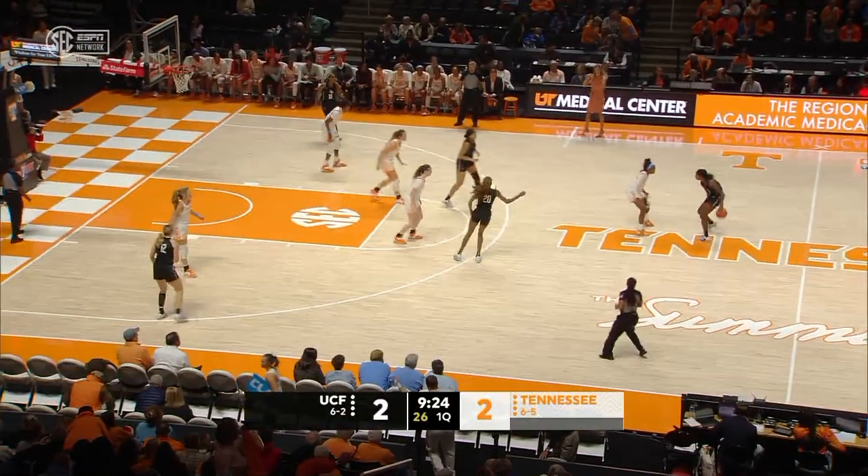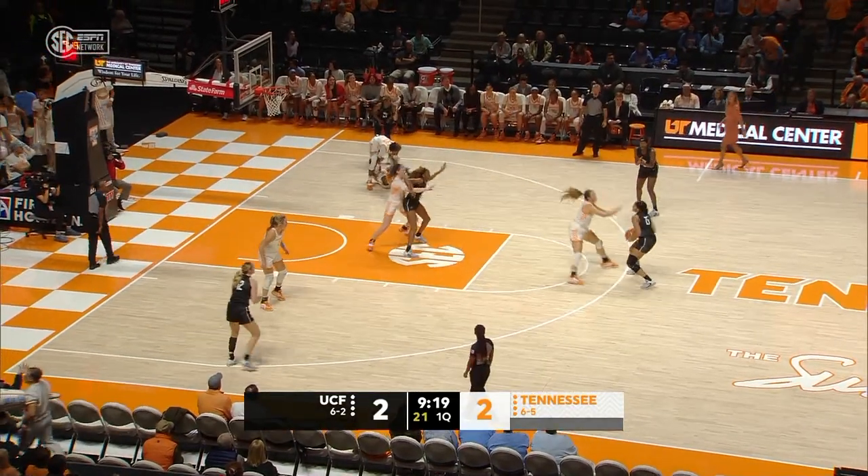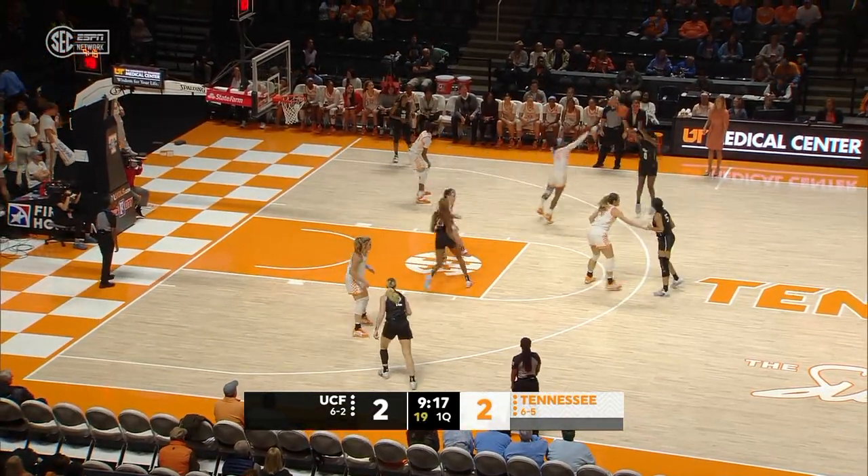Head coach Kelly Harper goes with the same five she went with on Sunday in the win over Wright State. Coach Harper has experimented with a lot of different looks — six different starting lineups — but she keeps consistency today.